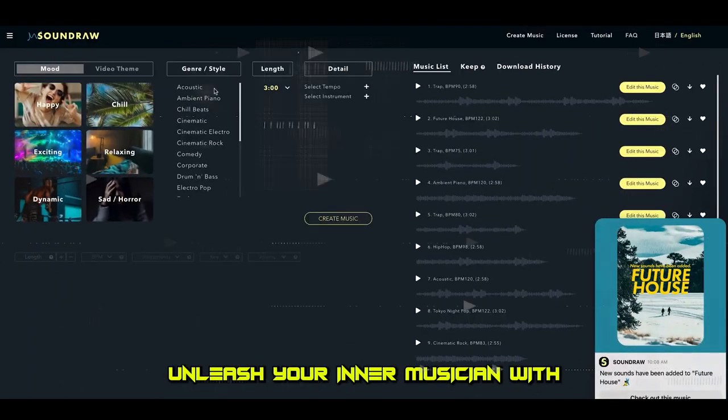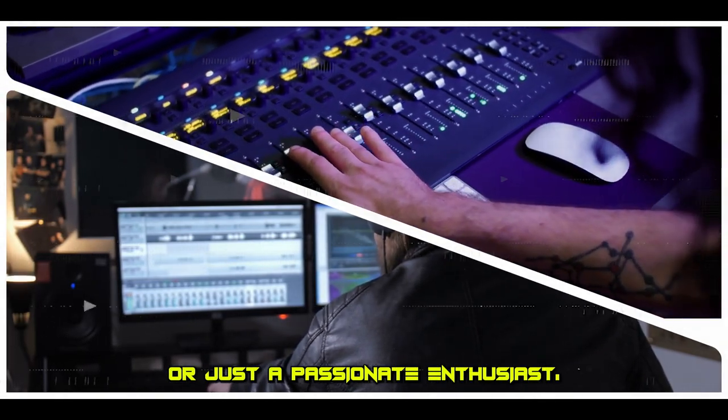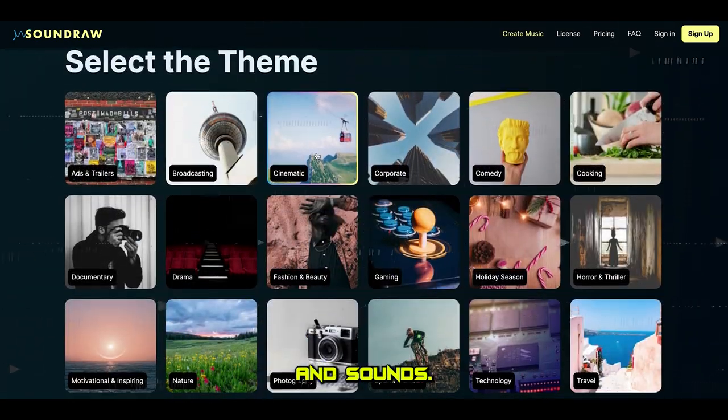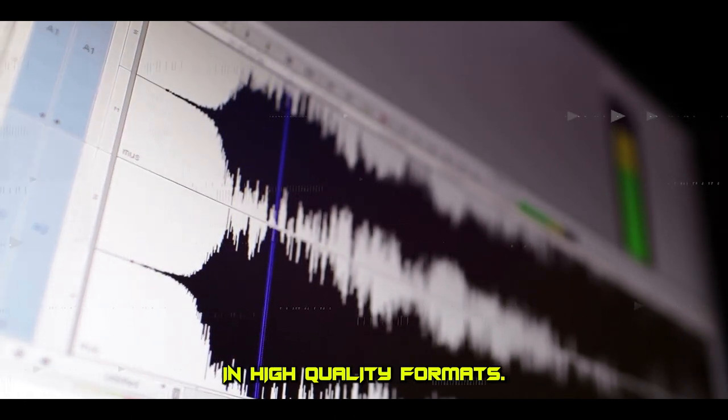Unleash your inner musician with SoundRaw, the AI-powered music creation tool. Whether you're a professional music producer or just a passionate enthusiast, SoundRaw lets you create your own melodies and beats with a variety of instruments and sounds. The premium version even lets you export your music in high-quality formats.